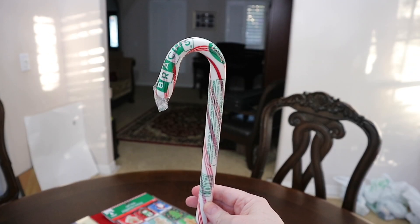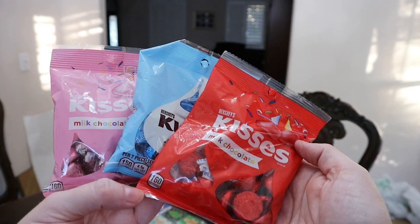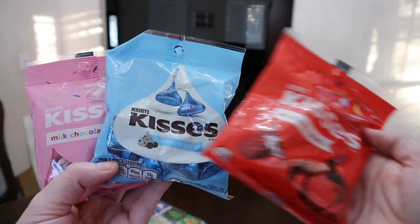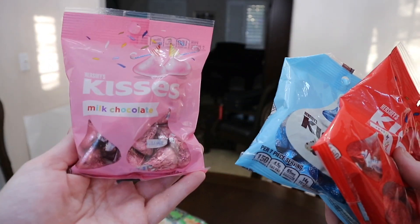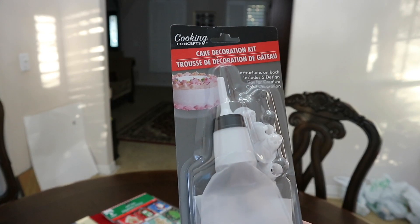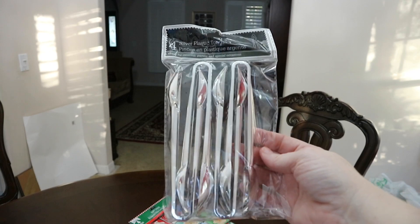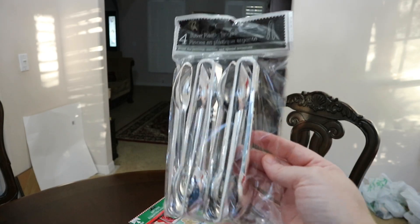They also had these giant Brock's peppermint sticks in this year, so I grabbed a few. I grabbed three different types of Hershey Kisses — milk chocolate in the red, cookies and cream, and milk chocolate also. I picked up this little cake decorating kit which I think I'll be able to use for some of the Christmas cookies we're planning on doing. I really like these for getting things out of the candy jar so I grabbed a four pack of these — that's a really good deal compared to like Party City or somewhere.